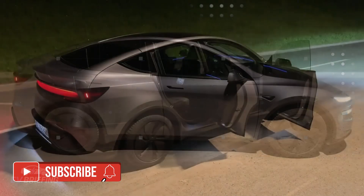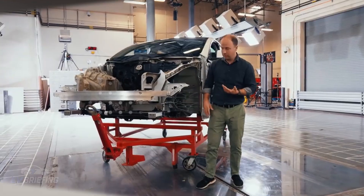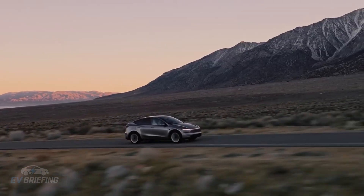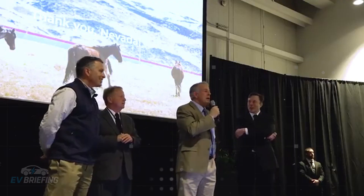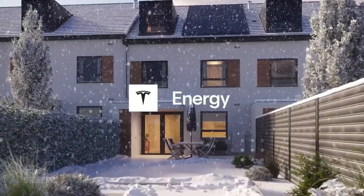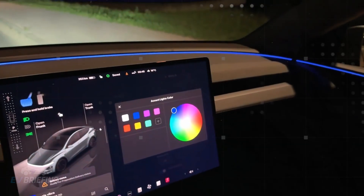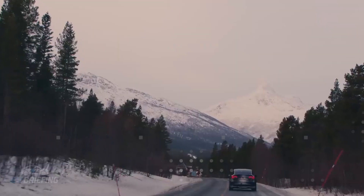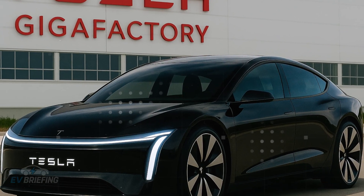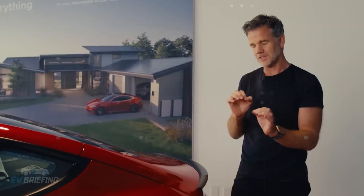The Model 2's aerodynamic design is another hidden asset — it wasn't just designed to look modern, but to slice through the air with as little drag as possible. It's expected to achieve a drag coefficient of 0.21, a figure that already rivals luxury models. Combined with a lean frontal area, the car consumes less energy per kilometer than many competitors costing twice as much. Details like a gently curved roof, recessed door handles, a flat underbody, and small rear diffusers all make a real difference on the road.